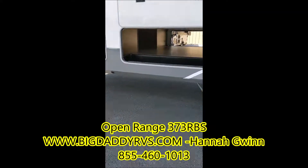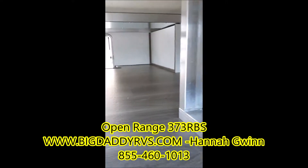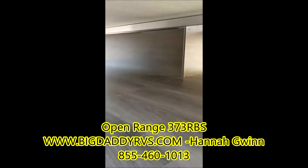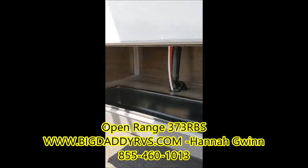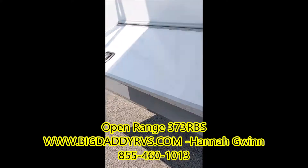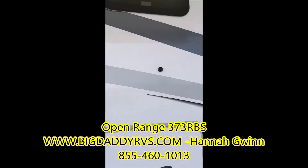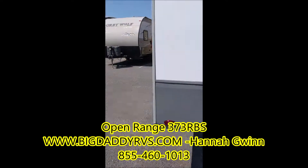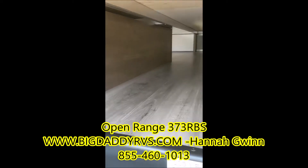Another key point — we have massive pass-through storage, very very large, all the way out to the back. You've got more storage on both sides, and all of these are slam-latch doors. Also got your frameless windows and outdoor speakers.